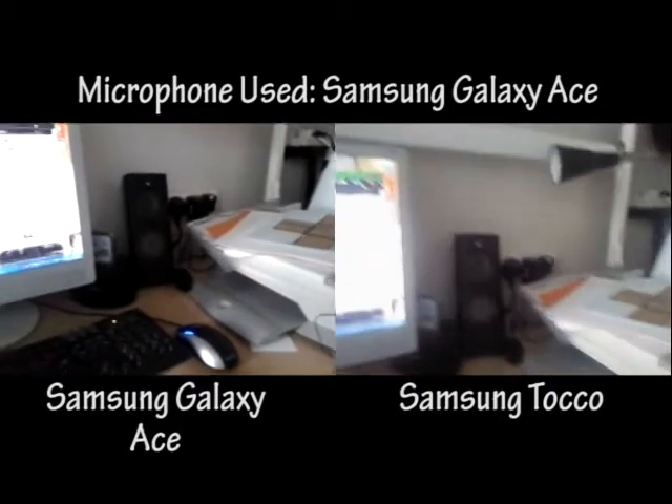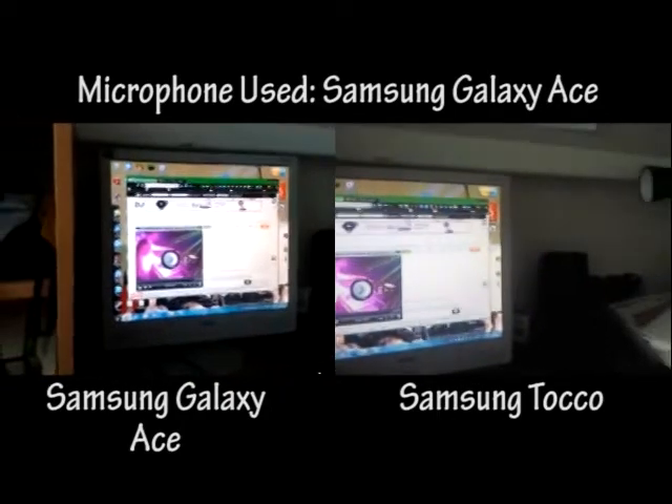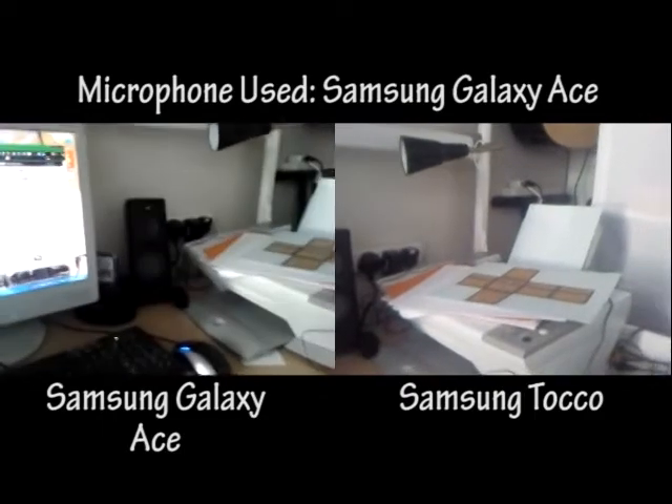One of the things you notice is the frame rate is a lot smoother on the Samsung Galaxy Ace. The colours are also a lot more — I guess you would say — accurate.